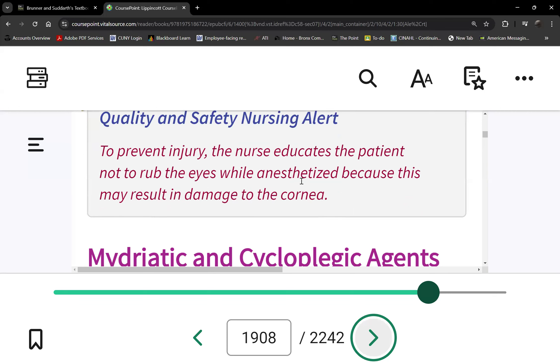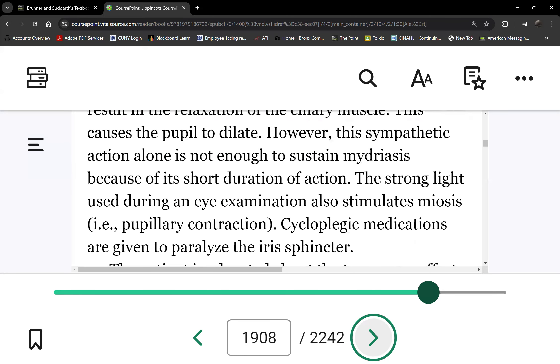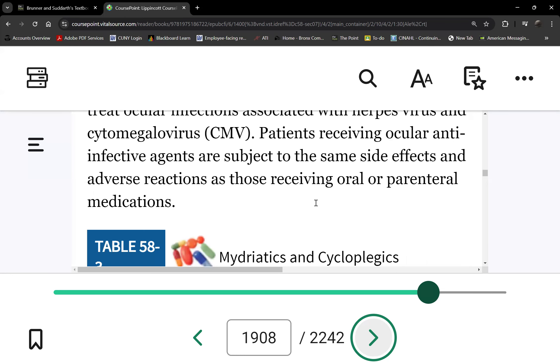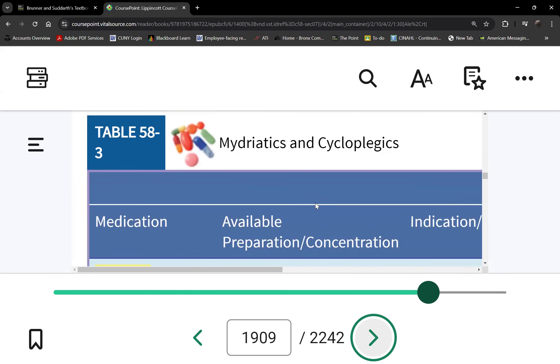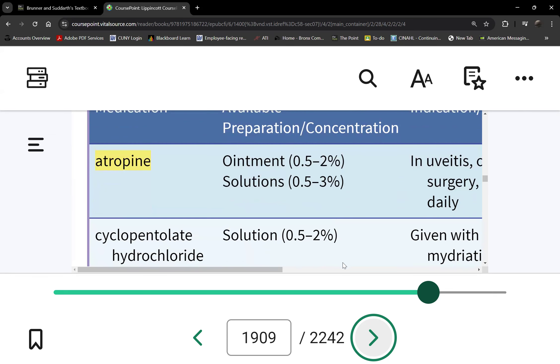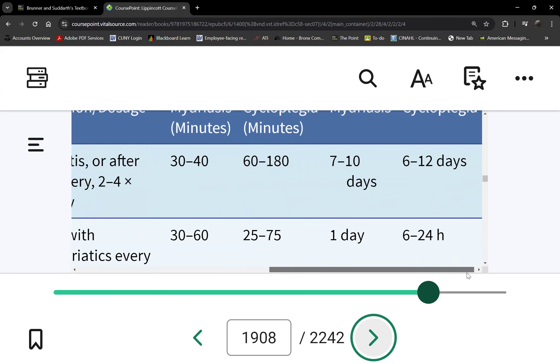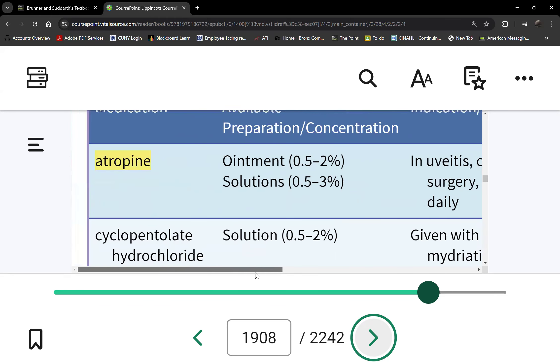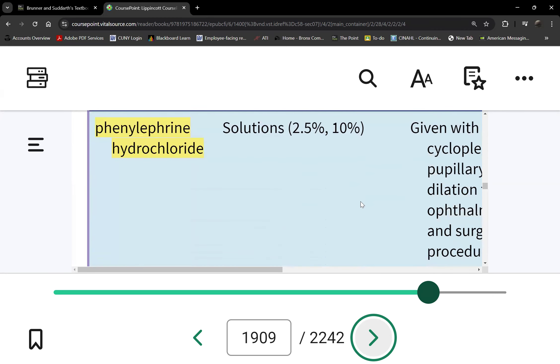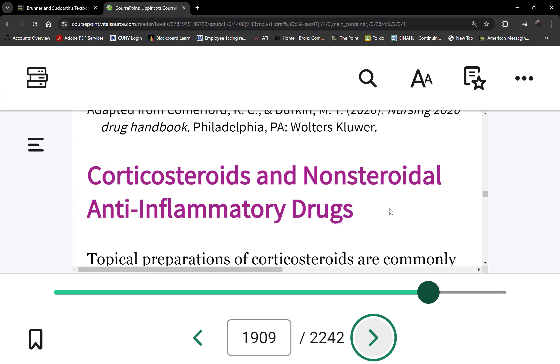If the patient receives an eye anesthetic, here's a warning. The medications are listed in Table 58-3 — the ones highlighted will be on the exam. The first is atropine, next is phenylephrine hydrochloride, and there are more on the next page.